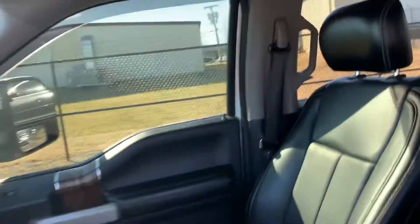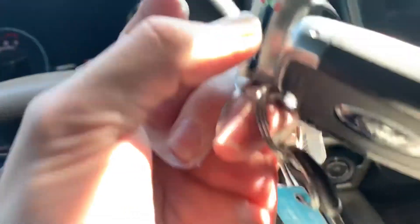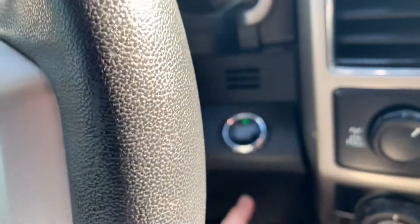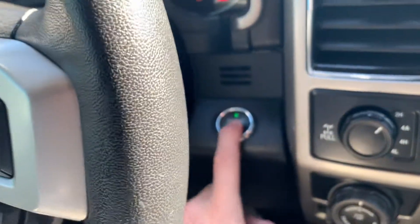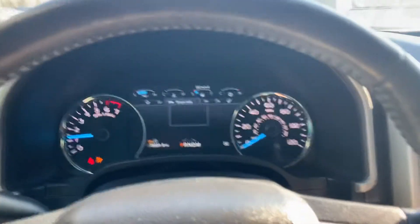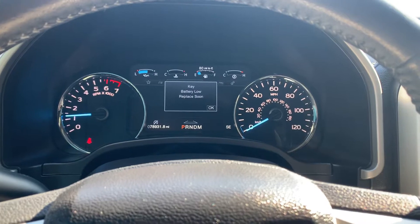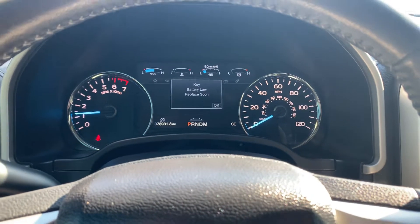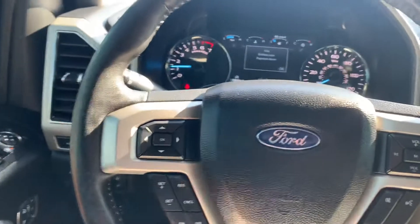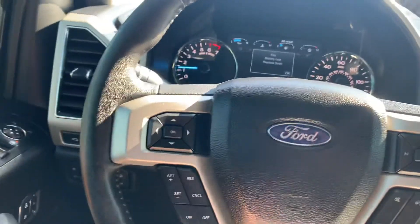We'll hop in here, confirm the mileage, start this thing up, and check out some of the features. No need to have those keys — you can put them in your pocket or the cup holder. Foot on the brake, one push of the button, and the truck starts right up. 78,931 miles on this truck. Lots of hands-free devices on your steering wheel here — cruise control, volume control, phone — everything one would need while driving down the road without taking your hands off the wheel.